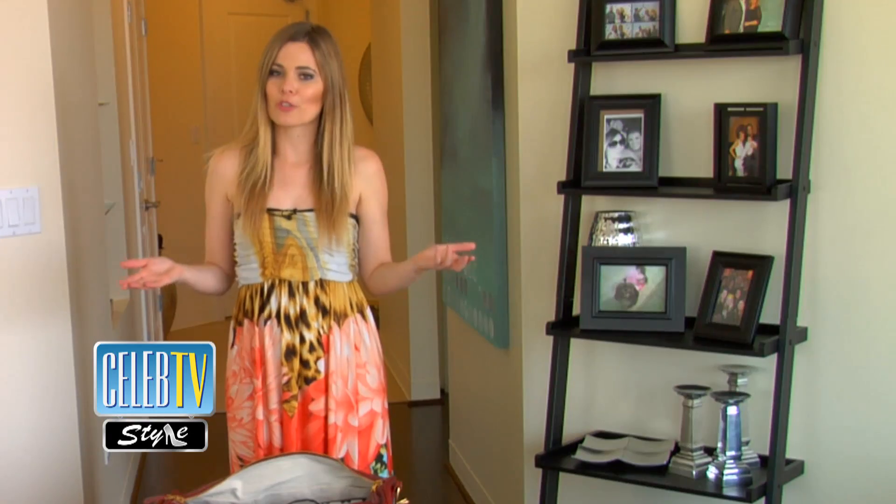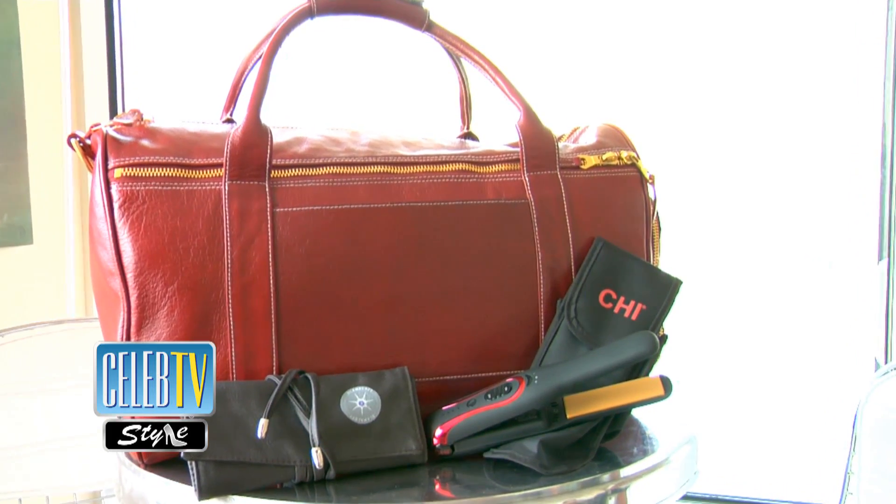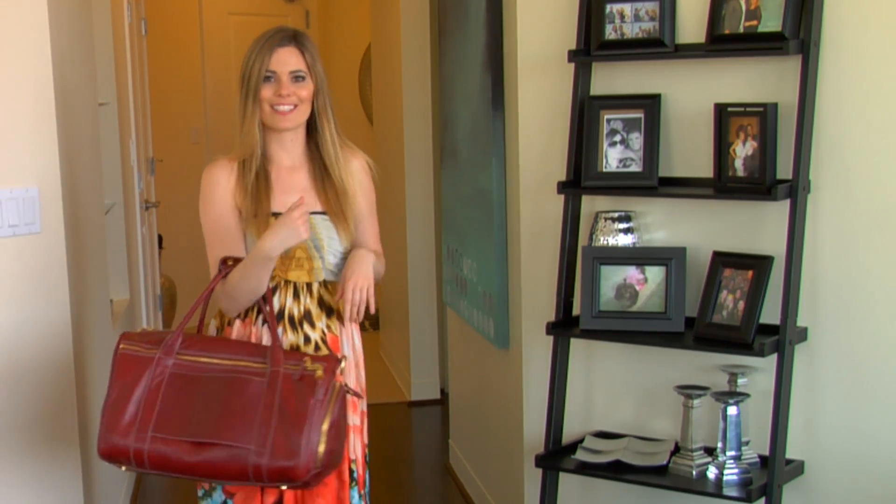And last but certainly not least, I make sure that I look good on the go by having the perfect carry-on bag. I chose this red bison leather bag from St. Lee and I'd say I'm ready for Paris. Au revoir.